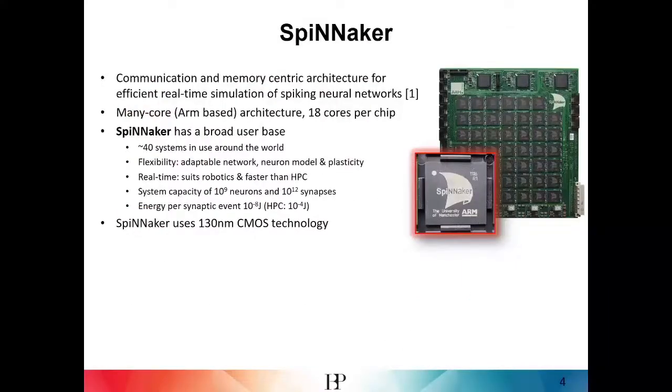The Spinnaker system is a communication and memory centric architecture for the efficient real-time simulation of neural networks, developed by Steve Ferber in Manchester. It's a many-core ARM-based approach. On the Spinnaker 1 chip there are 18 cores per chip, and from these chips larger systems such as 48-node boards with nearly 900 processors are built. Spinnaker has more than 40 systems operational in research labs worldwide. It's flexible and adaptable due to the software approach to neuron models, and real-time operation makes it suited for robotics — faster than any high performance computer approach.